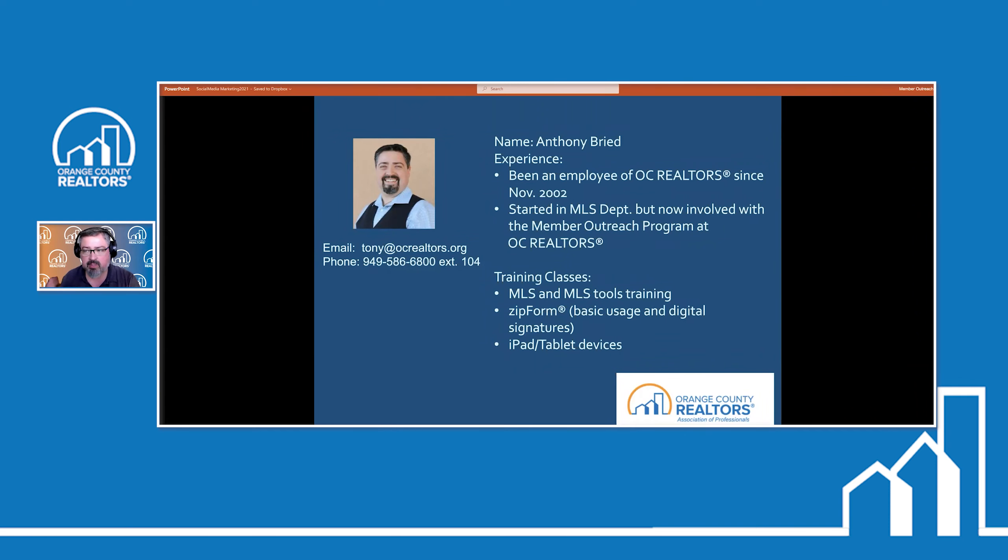I show agents how to put together your transactions, how to digitally sign them, and of course all the advanced tools that Zip Forms has to offer. I love training on technology — I love showing agents how they can utilize their mobile and tablet devices to make their real estate lives way easier. My job is to really help you understand some of the basics, to simplify it for you so you can easily and effortlessly get this going.